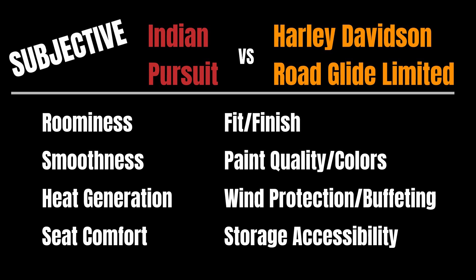Seat comfort is very subjective — we're not all the same shape, weight, or size. Other things to consider: fit and finish, paint quality, and what color options are available. Wind protection varies greatly depending on your height — whether you're 5'5" or 6'5" — so check how the buffeting is and what options exist for you. Storage accessibility matters too: a motorcycle may have a lot of storage, but if it's not easy to access or you don't like the latches, you'll be frustrated. There are many other subjective features, but I hope this information was helpful as you research which touring bike might be best for you.